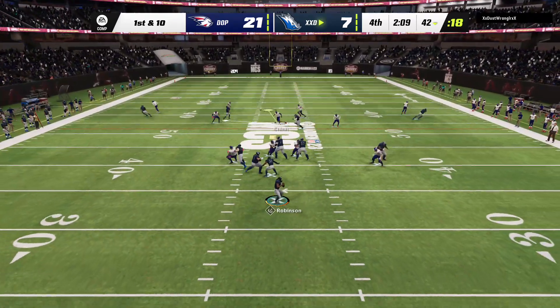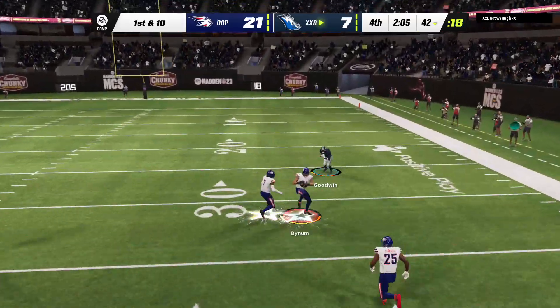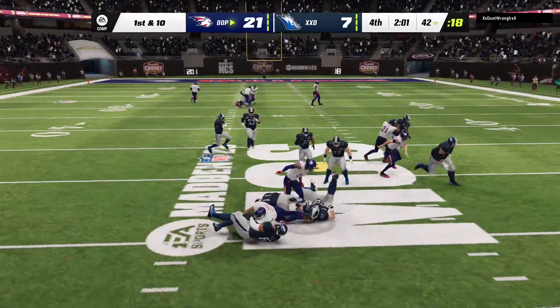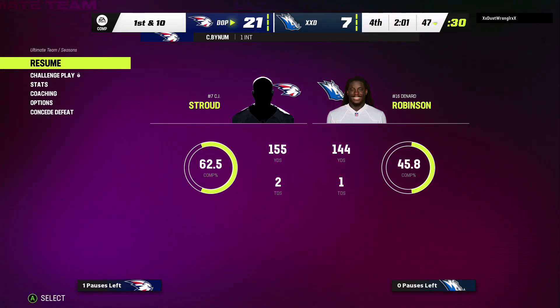Now a play fake here on first down — and this is intercepted! That should do it. Picked off by Cameron Bynum and the return stops just short.